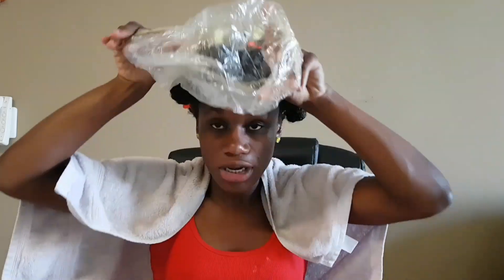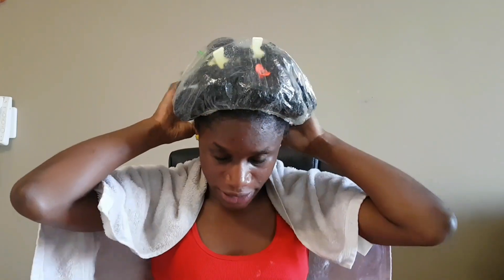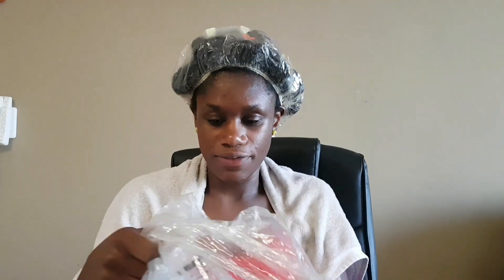Once I've finished, I'm going to go under the caps and keep it on for about 45 minutes to an hour — I'll see how I'm feeling.